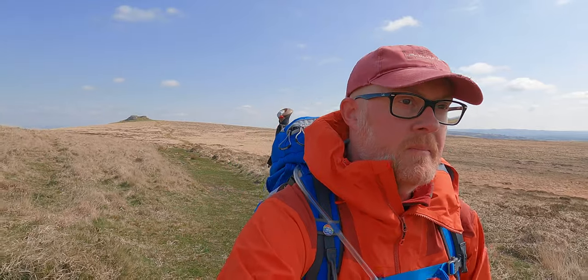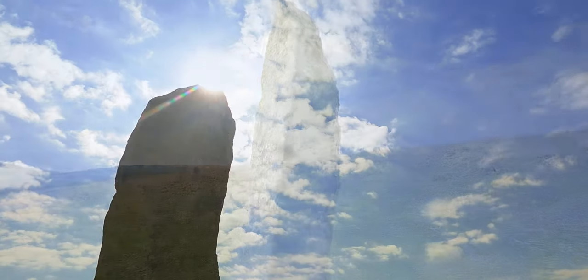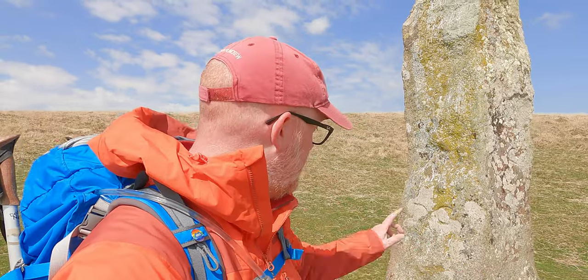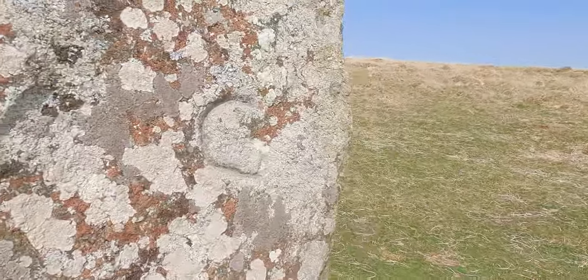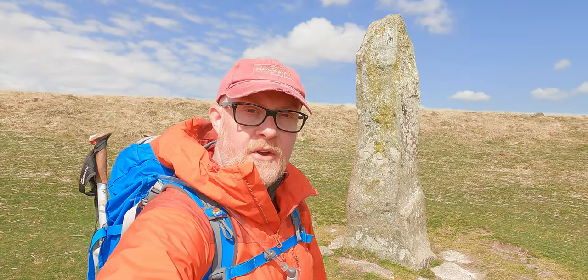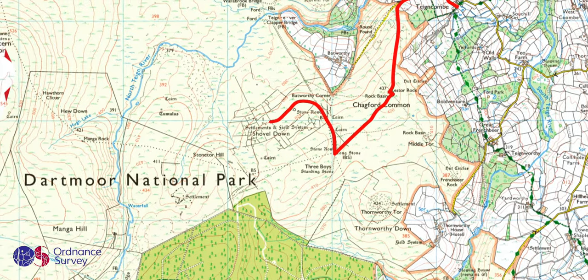This is Long Stone, which is a boundary marker nowadays anyway. In 1240 AD, in the perambulation of the forest of Dartmoor, it was referred to as the Langstone. This standing stone has the initials DC, C and GP on the other side marked on it, which stands for Duchy of Cornwall, Chagford and Gidley Parish. From here we head north up the double stone row to Shovel Down, which is the remains of an ancient settlement.